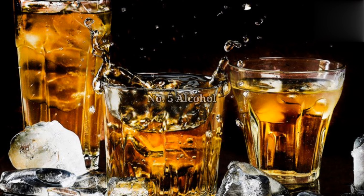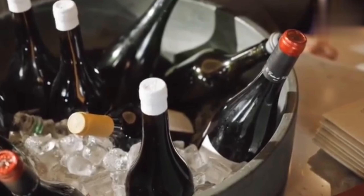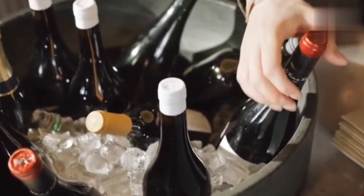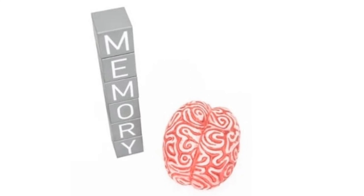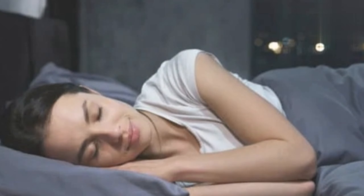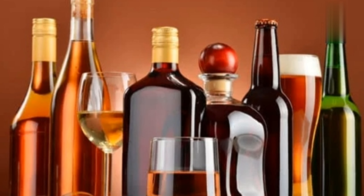Number five: alcohol. Excessive consumption of alcohol can have serious effects on the brain, including memory loss, behavioral changes, and sleep disruption. You should avoid excessive alcohol consumption, especially if you are a teenager or young adult.